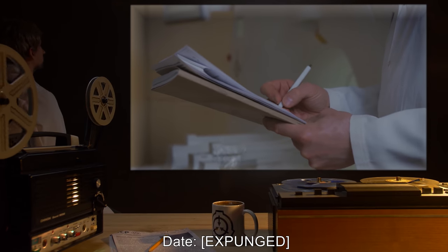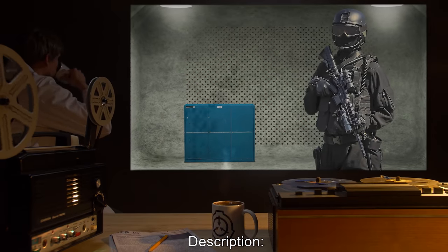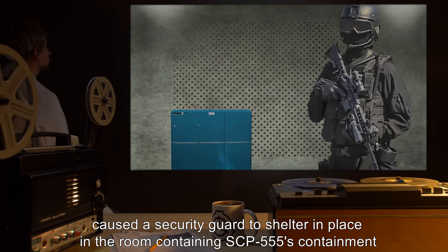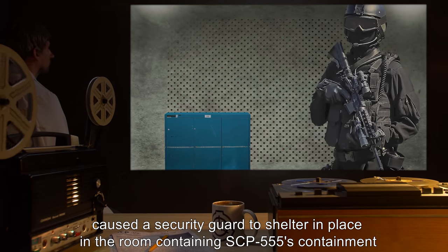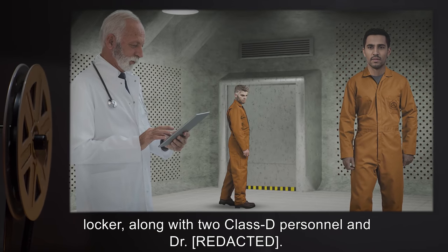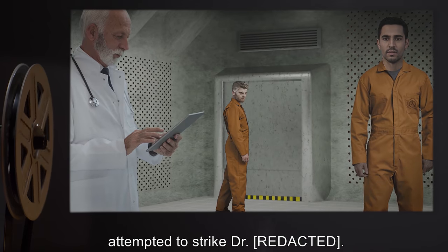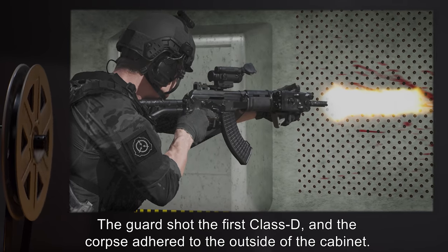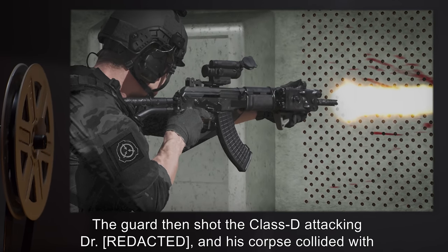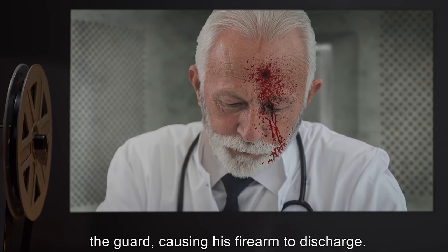ADDENDUM — INCIDENT LOG 555-1. SCP Involved: SCP-555. Personnel Involved: [DATA EXPUNGED]. Date: [EXPUNGED]. Location: [EXPUNGED]. Description: A containment breach of SCP-1 caused a security guard to shelter in place in the room containing SCP-555's containment locker, along with two Class-D personnel and Dr. [EXPUNGED]. One Class-D attempted to wrest the guard's firearm from its holster while the other attempted to strike the doctor. The guard shot the first Class-D, and the corpse adhered to the outside of the cabinet. The guard then shot the Class-D attacking the doctor, and his corpse collided with the guard, causing his firearm to discharge.